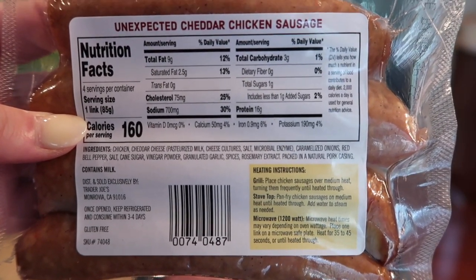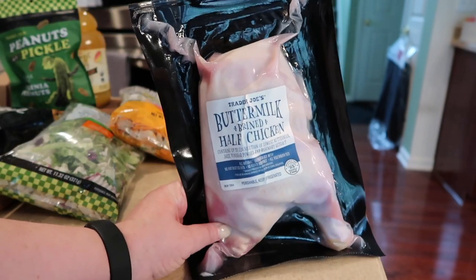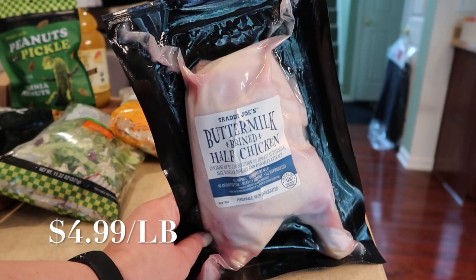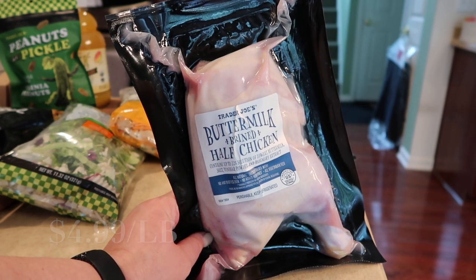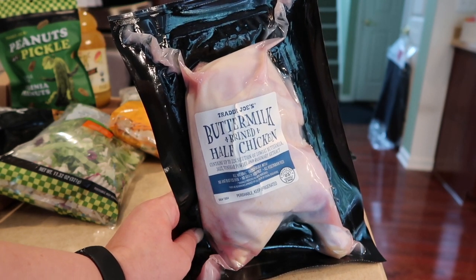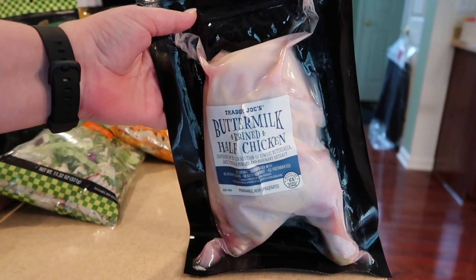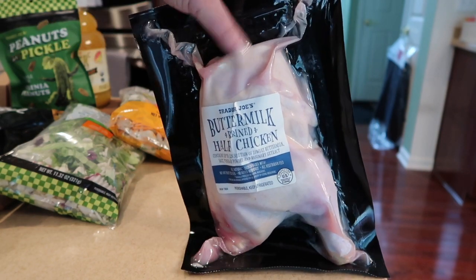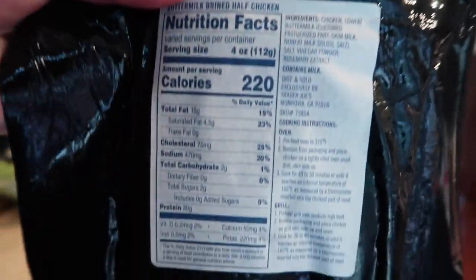Here is the buttermilk and brined half chicken. I'd been eyeing it for a while and hadn't picked it up because I thought, who needs half a chicken? My household is mostly vegetarian. I decided to get it and try it — worst case I can make chicken salad with it. Let me tell you, this is perfect for one or two people. It is super moist and delicious.